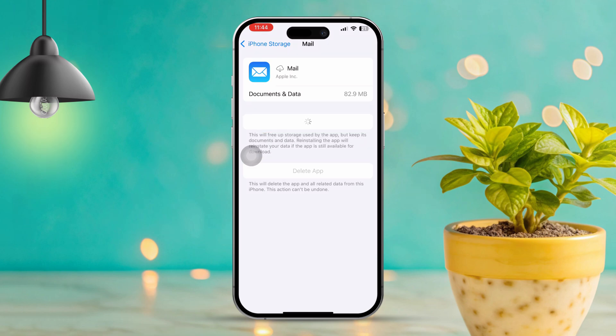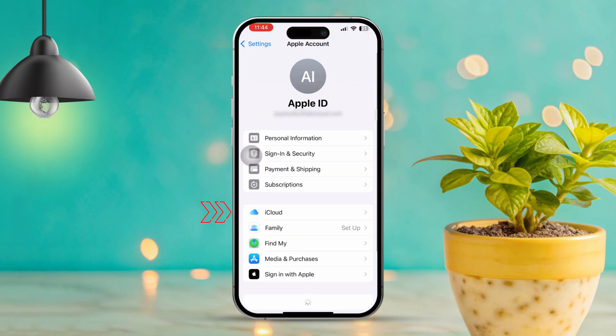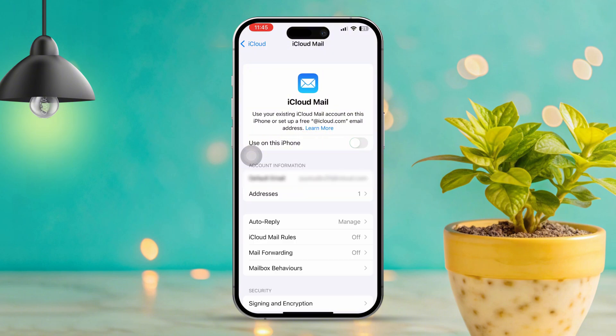Solution 7: Turn iCloud Mail off and on. Open Settings and tap Apple ID at the top. Scroll down to find iCloud, then tap See All to view the apps linked to iCloud. Find the Mail app and toggle it off. Wait a moment, then toggle it back on.